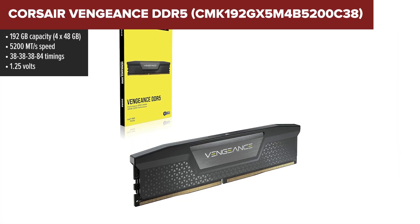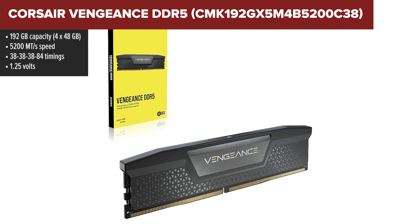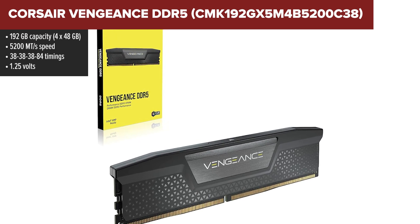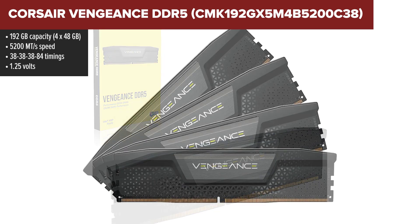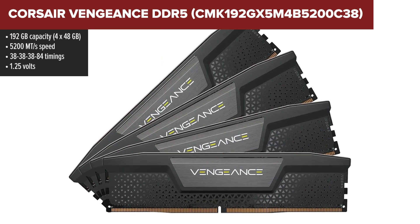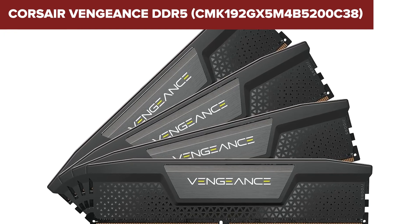Kicking things off at the bottom of our list is the Corsair Vengeance DDR5, a massive 192GB memory kit that's hard to ignore. If your focus is raw capacity, this one definitely delivers. But in a head-to-head lineup of today's fastest DDR5 kits, it lands in the fifth spot.